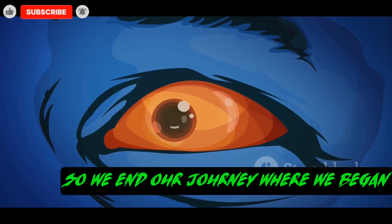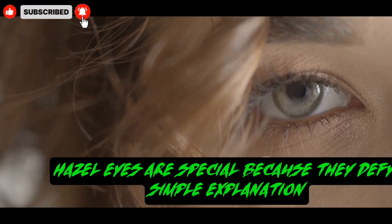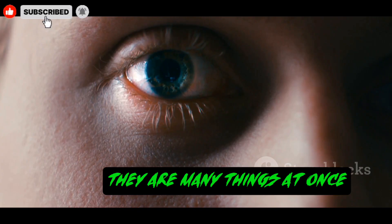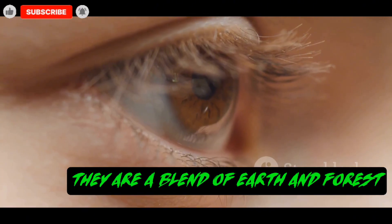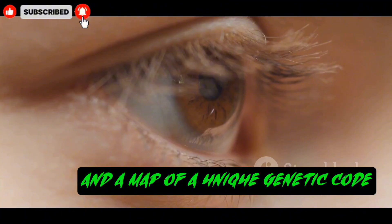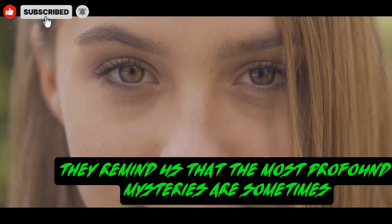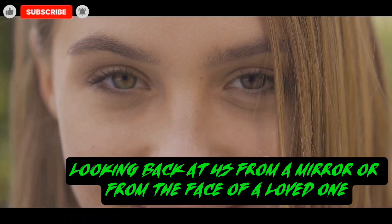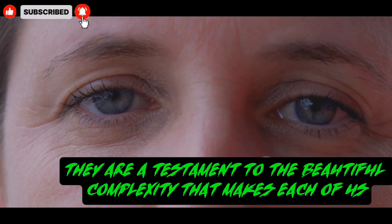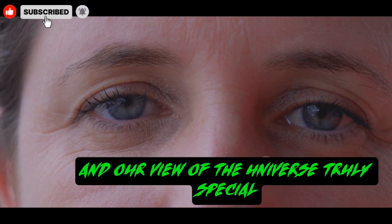So, we end our journey where we began, looking into a universe of color. Hazel eyes are special because they defy simple explanation. They are not just one thing — they are many things at once. They are a blend of earth and forest, a dance of light and pigment, and a map of a unique genetic code. They remind us that the most profound mysteries are sometimes right in front of us, looking back at us from a mirror or from the face of a loved one. They are a testament to the beautiful complexity that makes each of us, and our view of the universe, truly special.